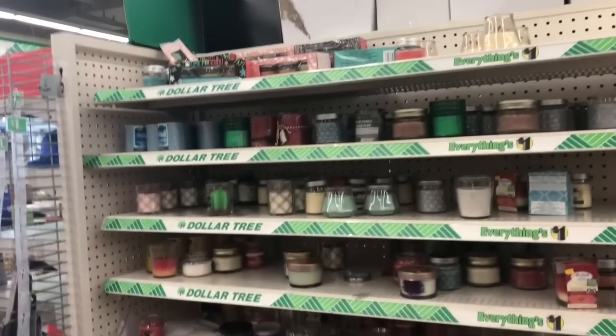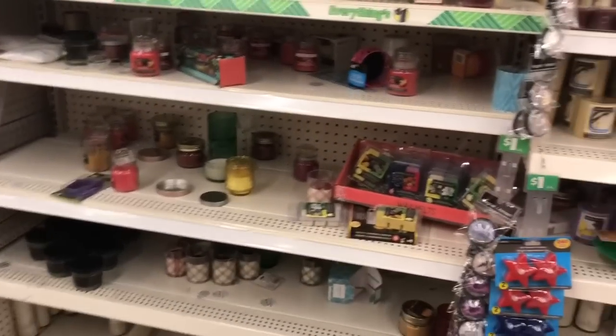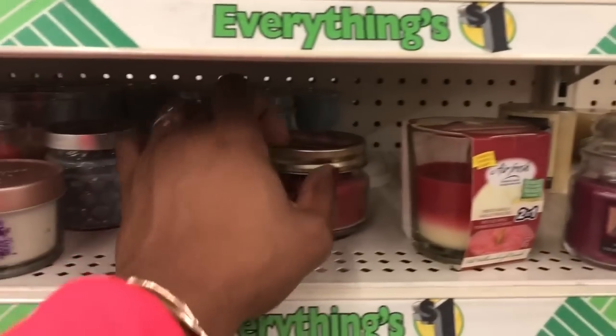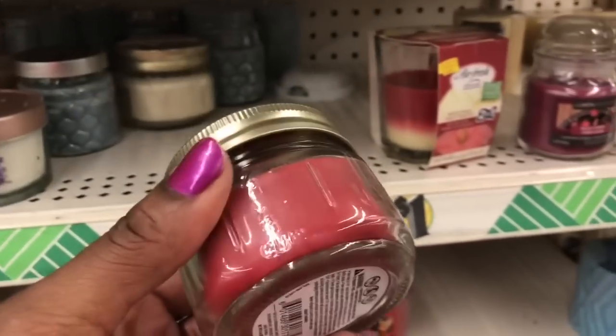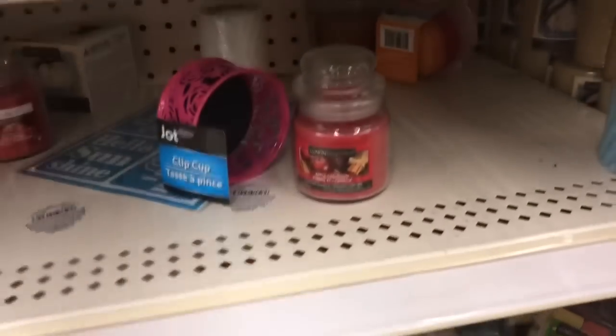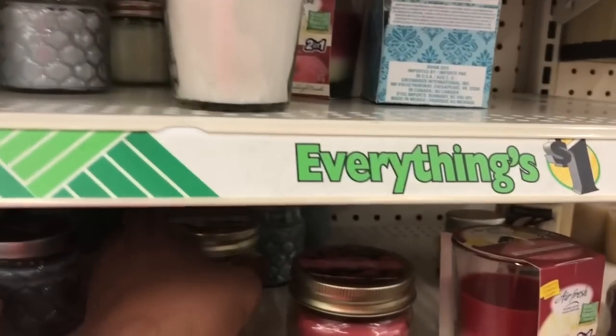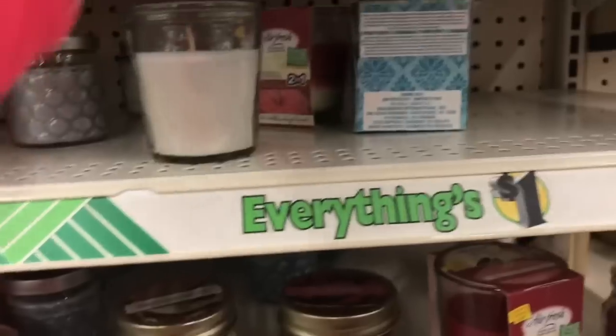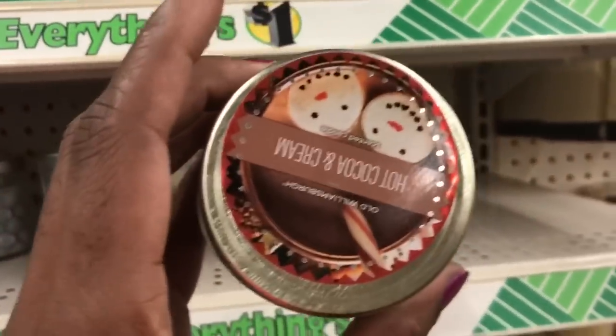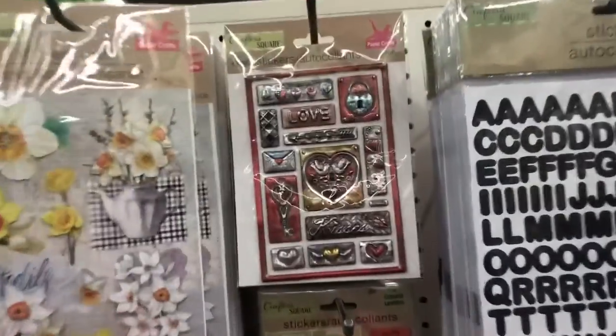I don't do the Dollar Tree candles anymore. I used to love me a mason jar candle by Old Williamsburg — like these berry crumble mason jar ones, these were my favorite. Then I even bought two that had no smell to them. So I just stay away from the Dollar Tree candles altogether. Some craft square stickers — this is their puffy.